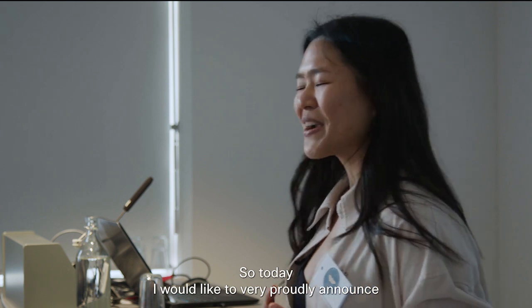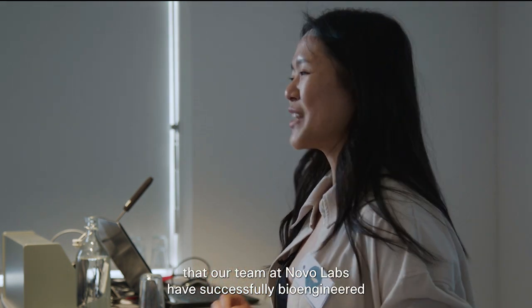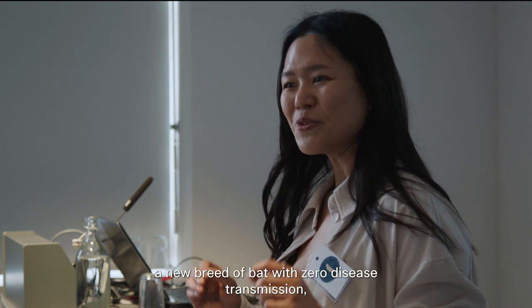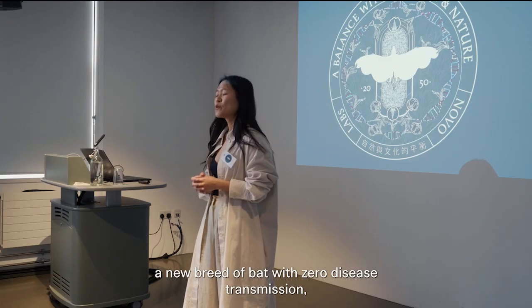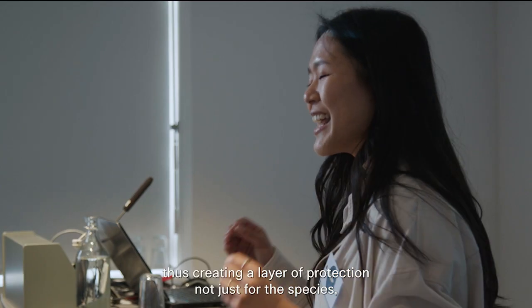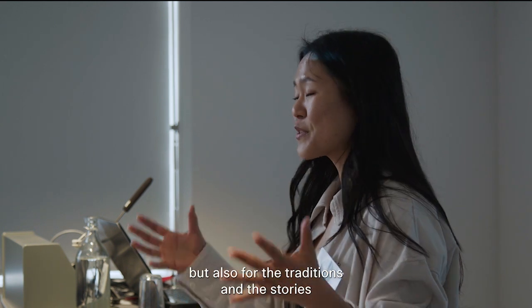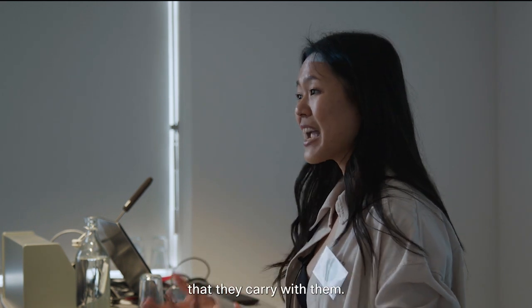Today I would like to very proudly announce that our team at Novo Labs have successfully bioengineered a new breed of bat with zero disease transmission, thus creating a layer of protection not just for the species but also for the traditions and the stories that they carry with them.